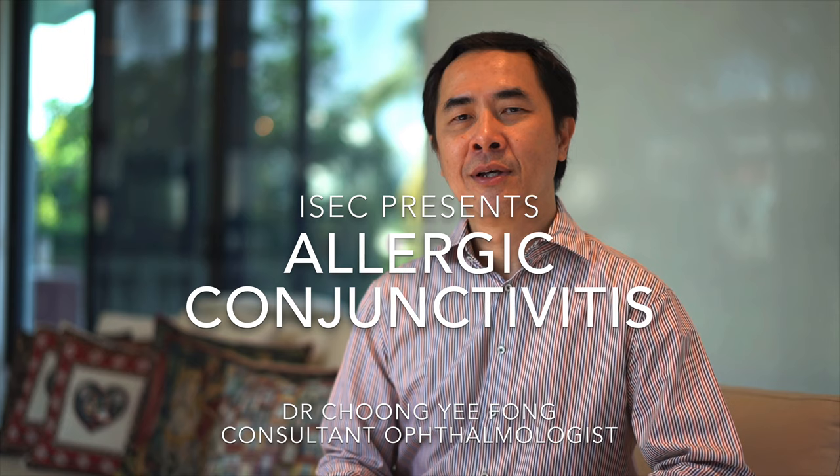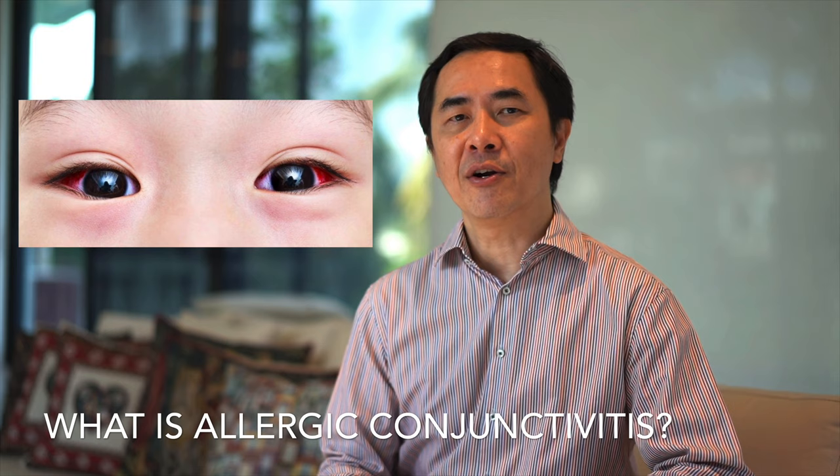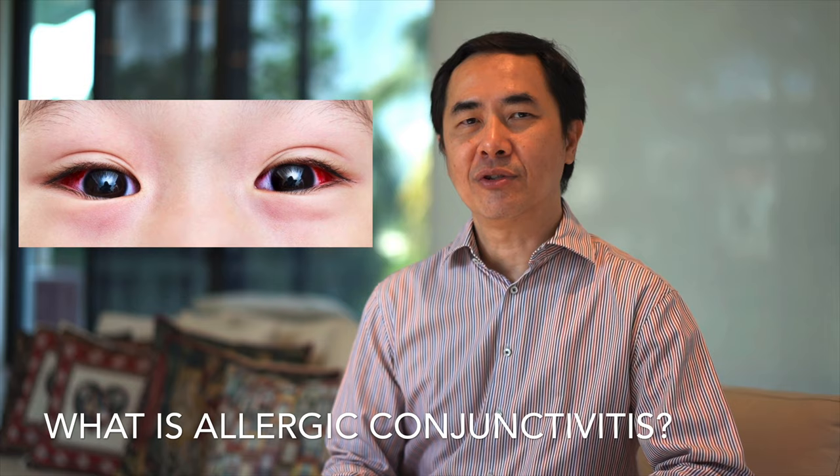What is allergic conjunctivitis? Allergic conjunctivitis is a reaction of the eye to things in the environment, such as dust, pollen, animal dander, and medications. It is not an infection, and it is therefore not contagious.